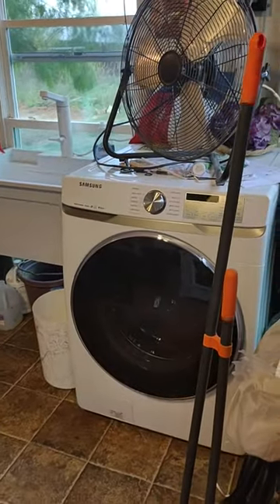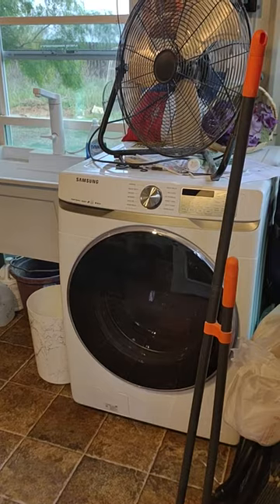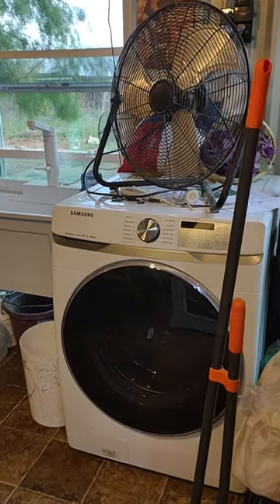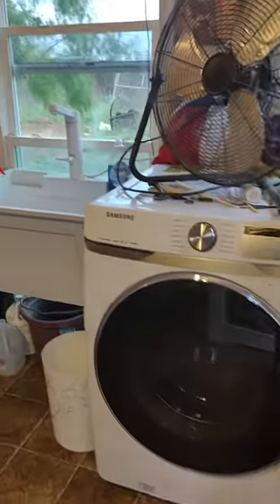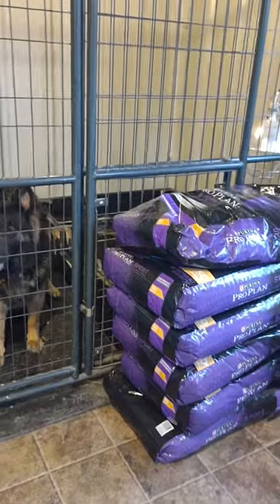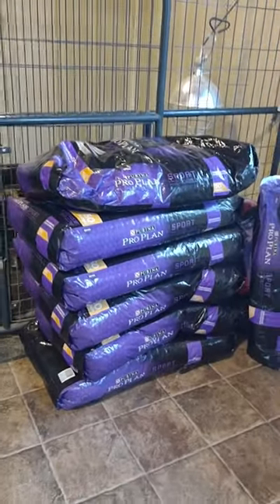We now have a washing machine, which has sanitized — so we can sanitize all our puppy pads for other puppies. A nice wash tub sink. Lots of dog food, of course. That's about our weekly dose of dog food.